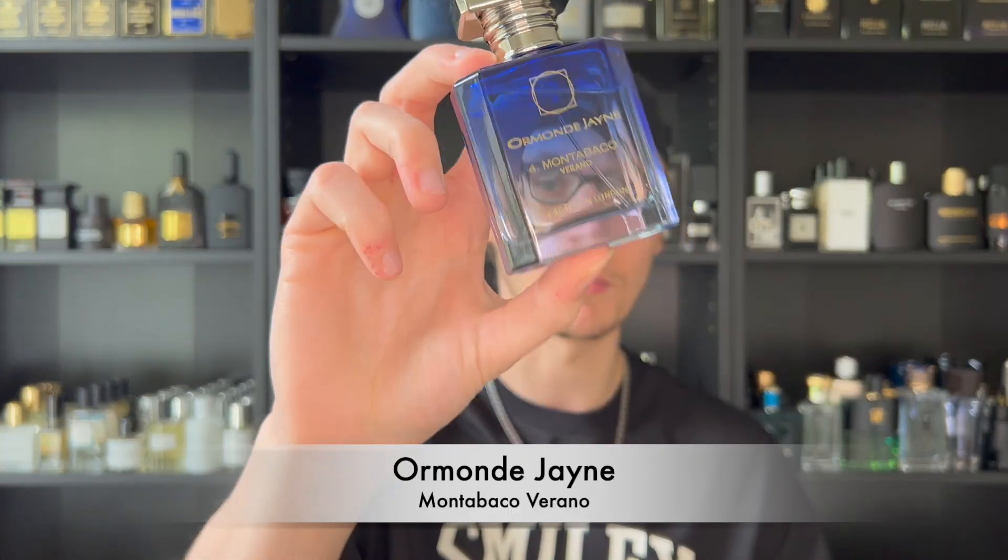Next up is kind of a hidden gem — a lot of people don't talk about this one. It's a great tobacco signature worthy fragrance: Ormond Jayne's Mon Tabac Verano, coming in this blue bottle. Now yes, I did say tobacco as a signature worthy fragrance. Tobacco is usually used for fall and winter, but what Ormond Jayne did here is mix grapefruit, suede, and tobacco notes together to make it a blue fragrance — hence the bottle design — that works all year round.